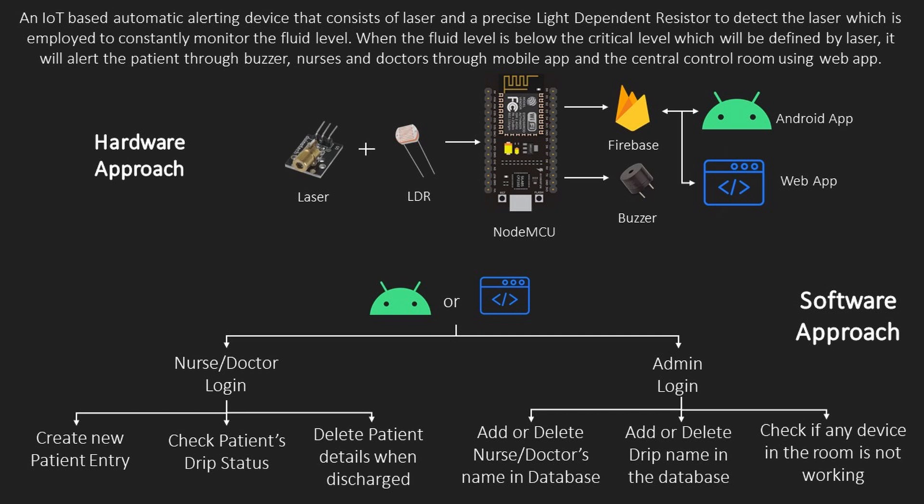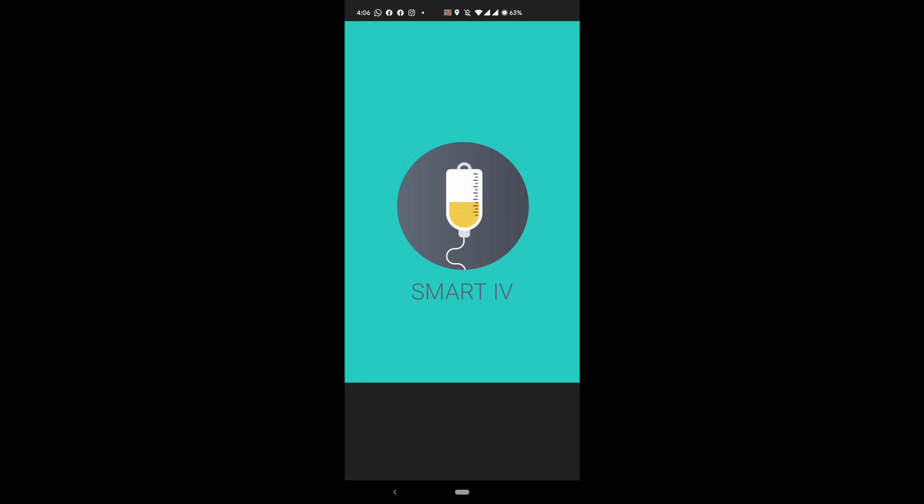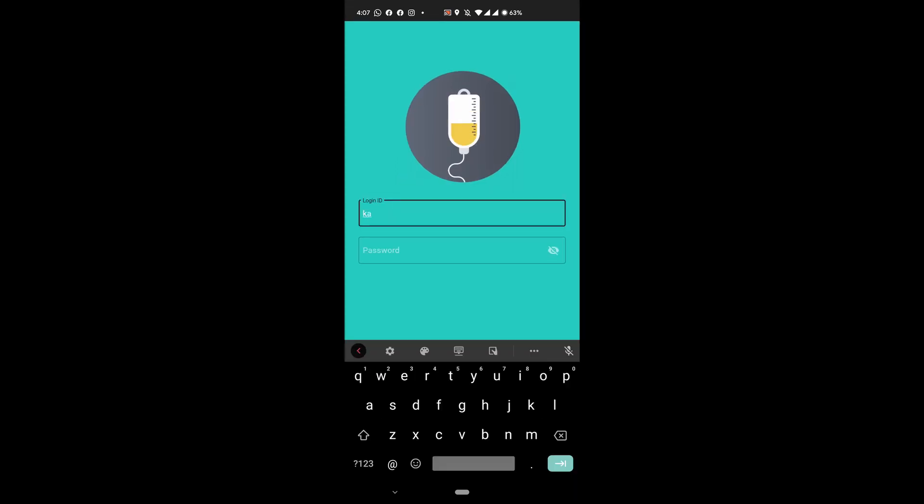Now you know about our little hardware. Moving on to the software, we use Firebase as a real-time database. We have created an Android app and a web app for the doctors and nurses. It allows them to add the patient's details and remove them when they are discharged, and also allows them to monitor the drip status of patients in real-time to check whether any patient requires assistance.